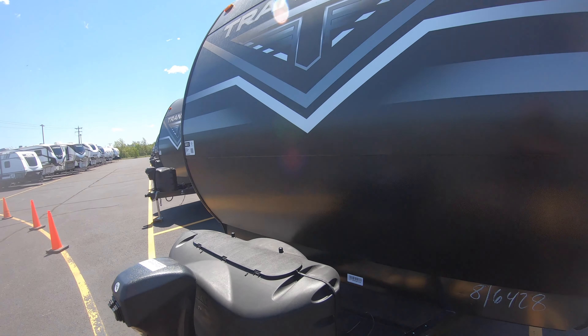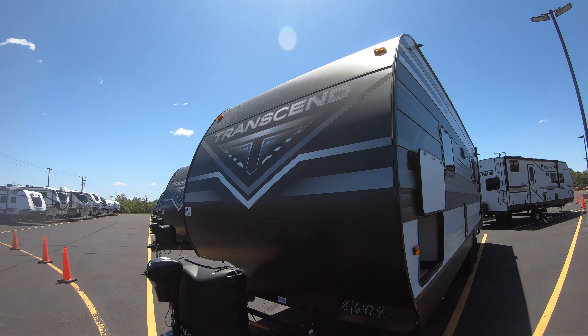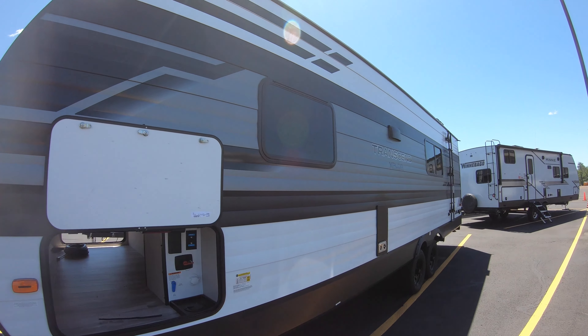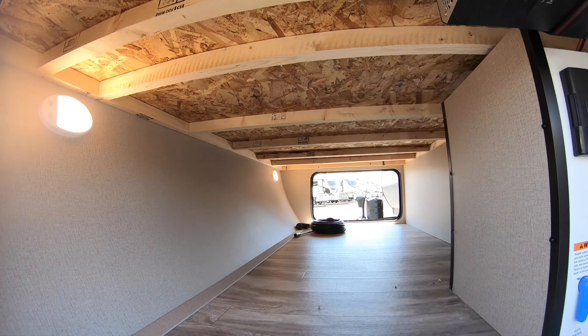Power tongue jack up front here. They have a thicker front wall than any other entry-level unit. And no slide on this side, but in a lot of ways that makes it easy for you to get in and out of places — less setup that way.